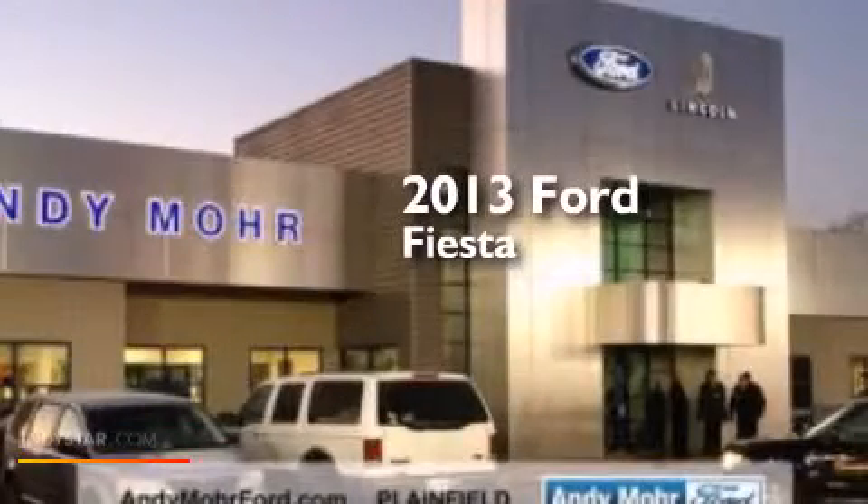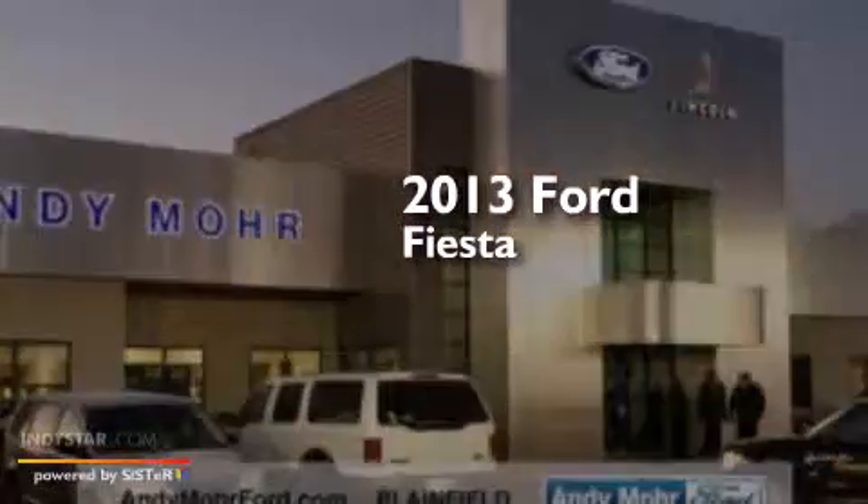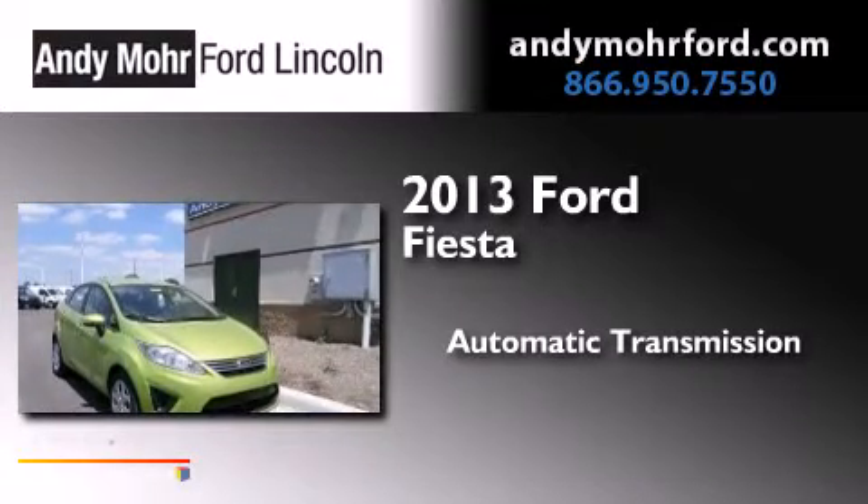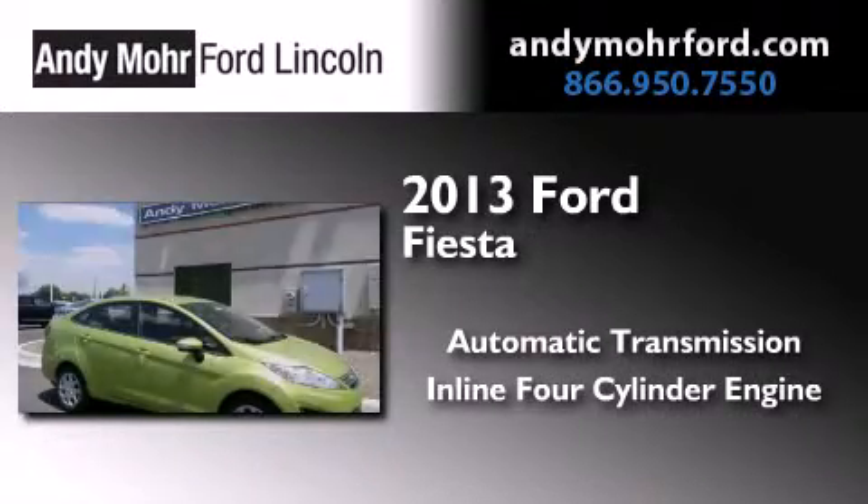This is a 2013 Ford Fiesta. This compact has an automatic transmission and an inline four-cylinder engine.